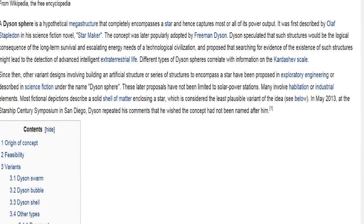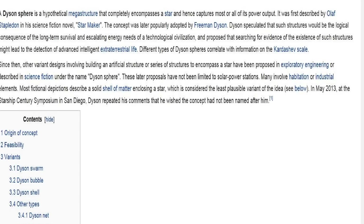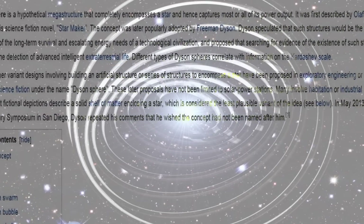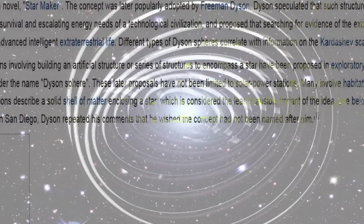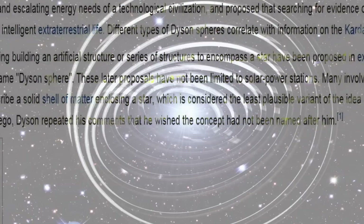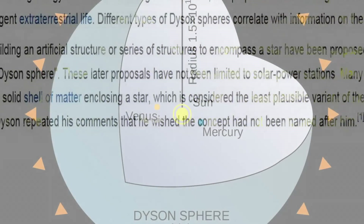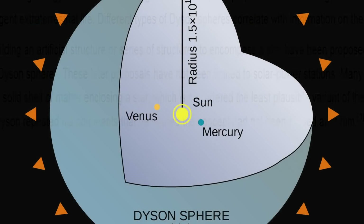First, what is a Dyson Sphere? According to Wikipedia, a Dyson Sphere is a hypothetical megastructure that completely encompasses a star, hence capturing most or all of its power output. Dyson speculated that such structures would be the logical consequence of long-term survival and escalating energy needs of a technically advanced civilization. He even proposed that finding a system like this would mean finding actual intelligent alien life. Dyson's proposal did not detail how such a system would be constructed, but focused only on issues of energy collection, on the basis that such a structure could be distinguished by its unusual emission spectrum compared to a star.